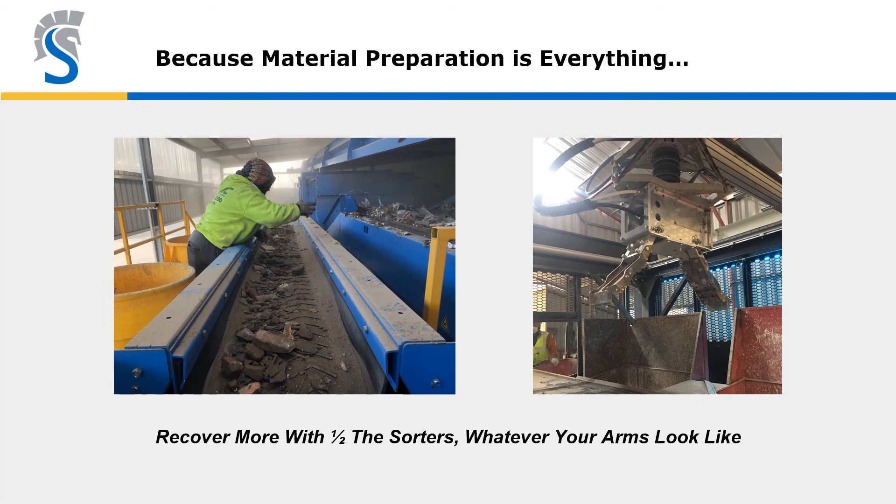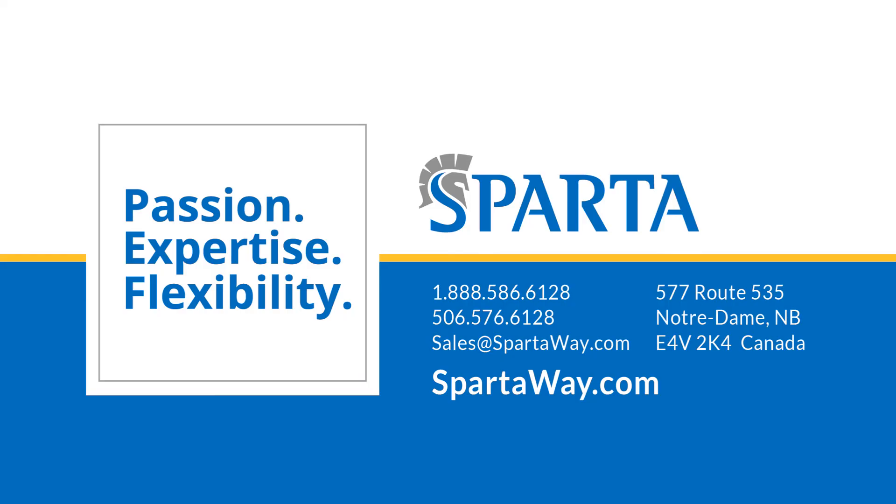These combinations of technology trends are making C&D recyclers more efficient, productive, and profitable. For more questions, please catch up with Rutger, who's here and eager to talk with you. Thanks, and sorry to not be with you in person — take care.